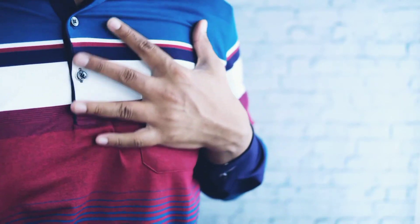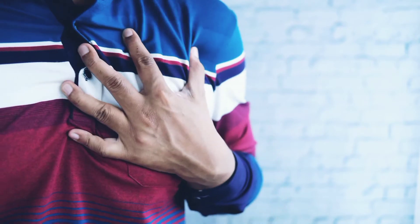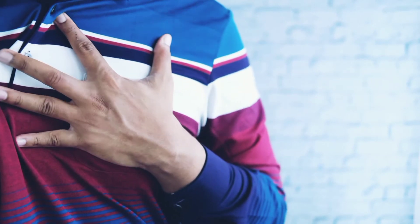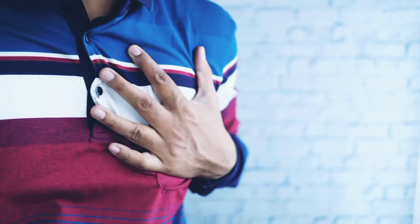Heart failure, sometimes known as congestive heart failure, occurs when the heart muscle doesn't pump blood as well as it should. When this happens, blood often backs up and fluid can build up in the lungs, causing shortness of breath.